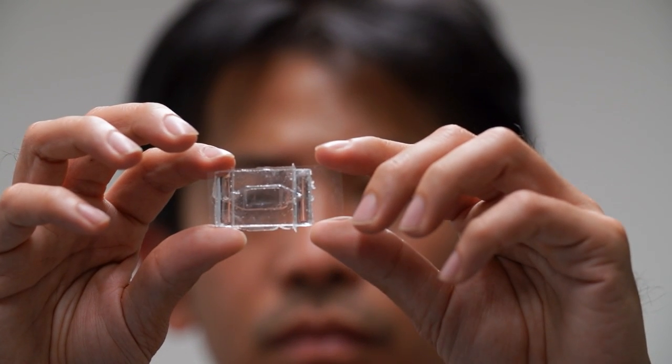Because it's a droplet formation process, it's actually very cheap. It doesn't require any molding, and it lowers the cost down to cents per lens.